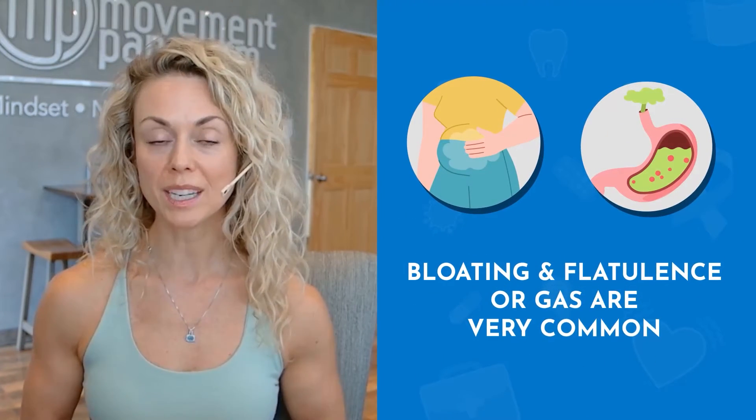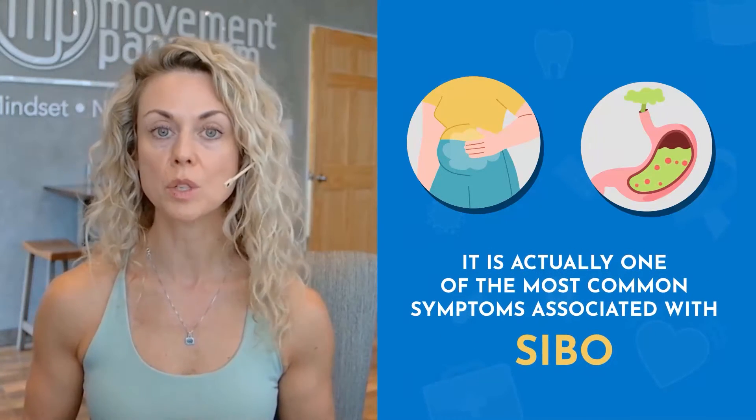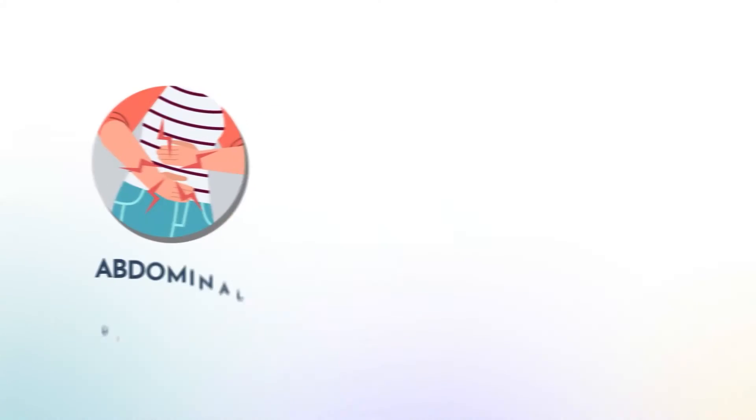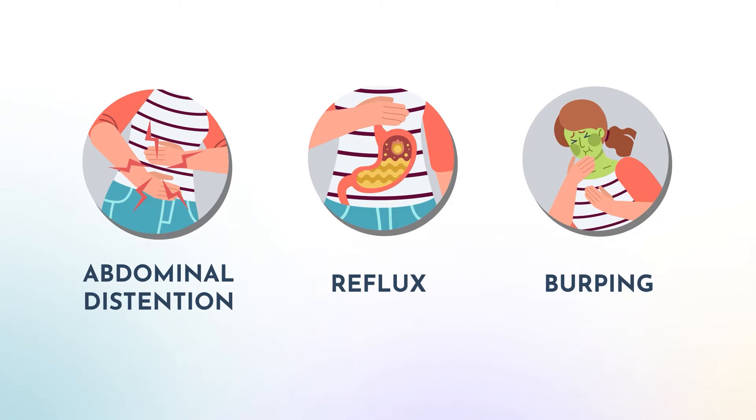Because symptoms from SIBO arise from bacterial fermentation in the small intestine, things like bloating and flatulence, or gas, are very common — actually one of the most common symptoms associated with SIBO. Most SIBO patients find that they wake up okay, but as the day goes on they get more and more bloated, especially after meals — specifically two to three hours after meals. This can also lead to abdominal distension, reflux, and even burping and other upper GI symptoms.